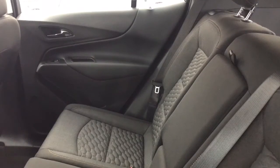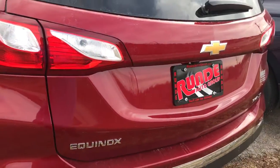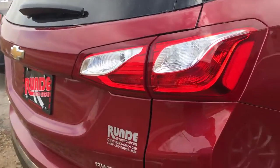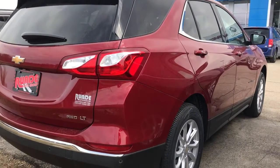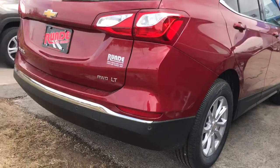I love the back seats — they recline back, and you have a center armrest. My Jeep doesn't have that; in my Jeep you're basically sitting upright, deal with it. But the back of an Equinox lets you actually recline, which makes it a lot more comfortable on long road trips.